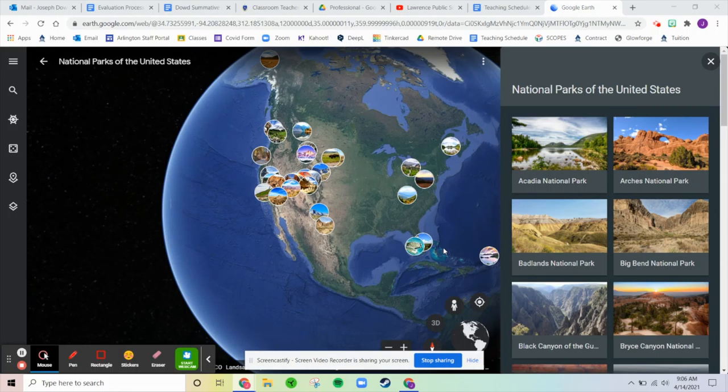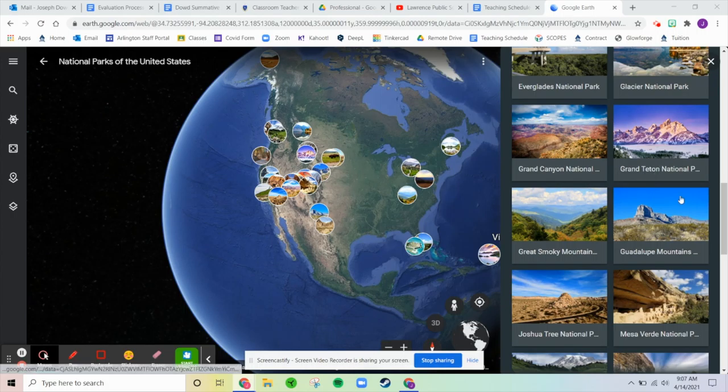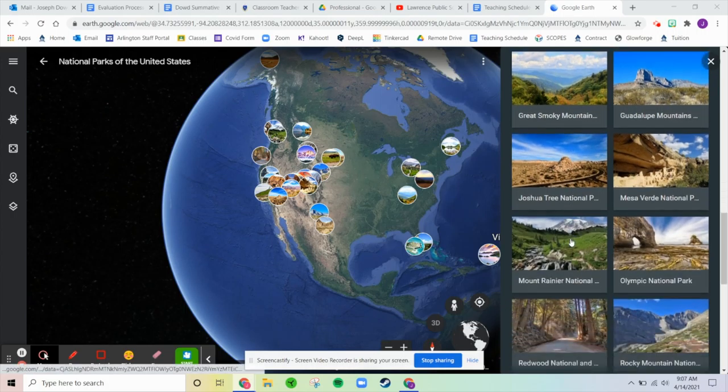Good morning ladies and gentlemen, welcome to remote STEM class. Mr. Dowd here — hope everyone's having a fantastic day. It's Thursday, or as I like to say, Friday Eve. We have today and tomorrow and then we're off next week. Last class I did the Grand Teton National Park; now I'm on to the Great Smoky Mountain.